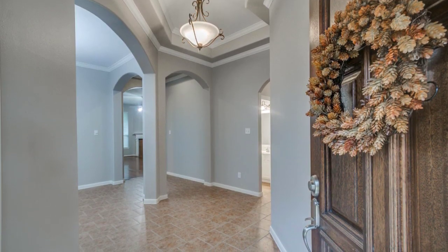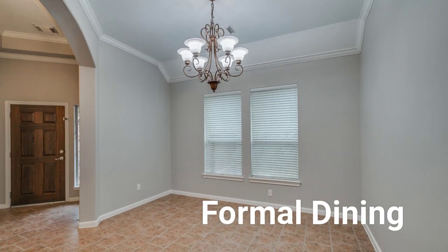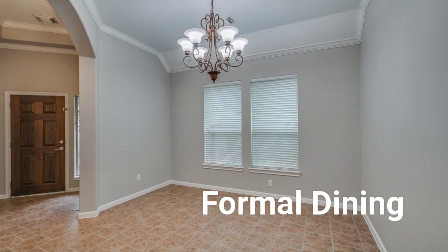Upon entering this home you will notice the fresh paint and tall ceilings. The lovely formal dining room has crown molding and a chandelier.